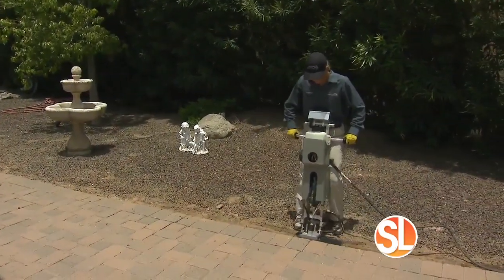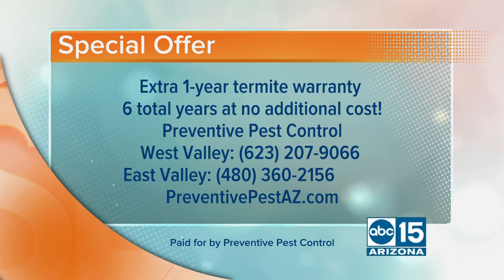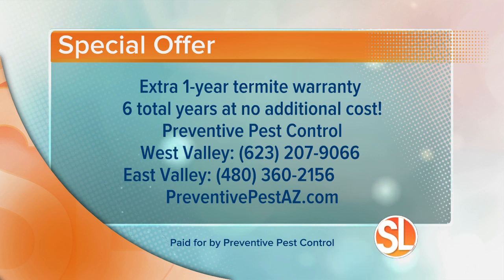And here is that special offer. Normally you would get a five-year warranty, but here's the special offer: they're going to give you one extra year termite warranty — six total years at no additional cost. Preventive Pest Control. Here's their West Valley number: 623-207-9066. For the East Valley, call 480-360-2156. Always learn more — see more at preventivepestaz.com.